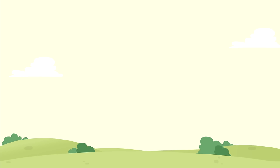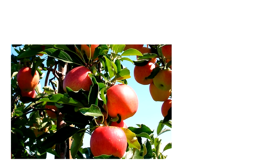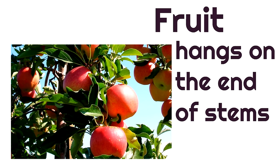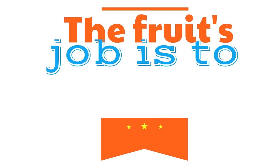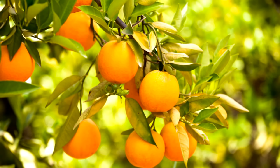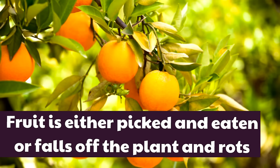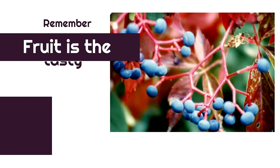The next part of the plant is the fruit. Fruit hangs on the end of stems. The fruit's job is to hold the seeds — the fruit is just a delicious seed holder. Either one of two things happens to fruit: it is either picked and eaten, or it falls off the plant and rots. Remember, fruit is the tasty stuff on the stems.